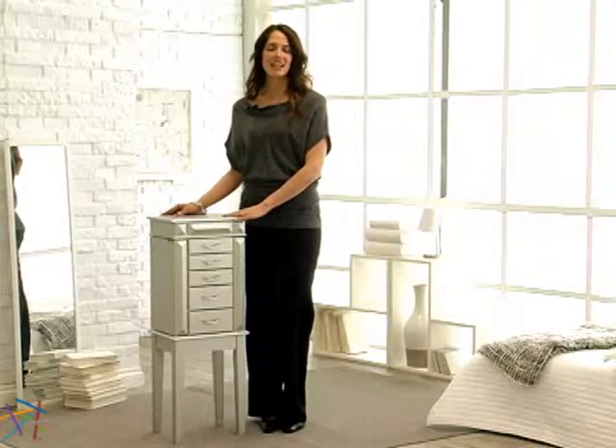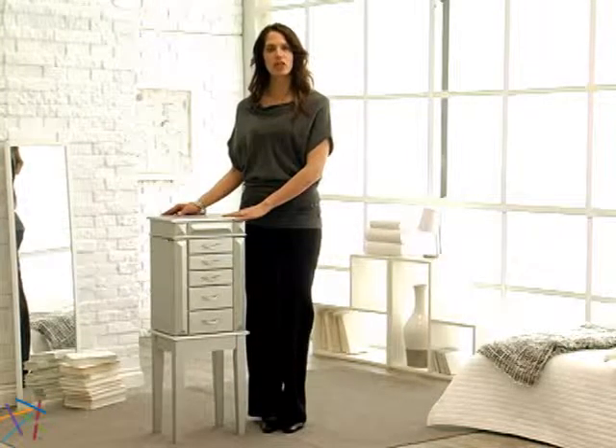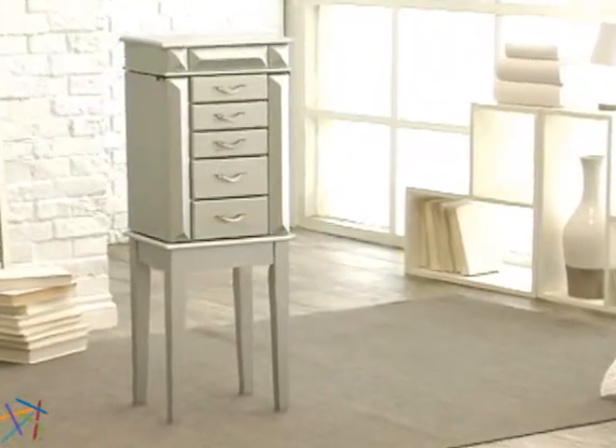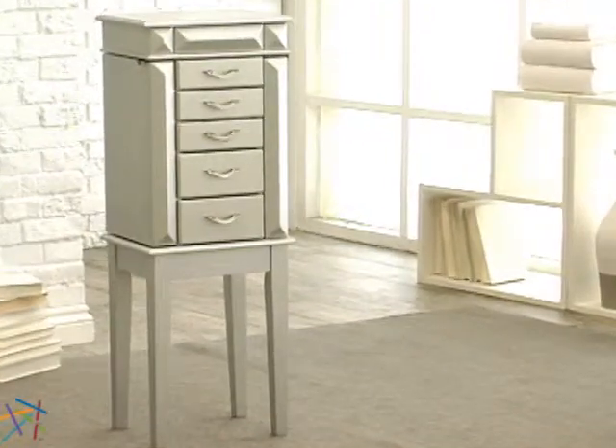Hi, I'm Christine with Hayneedle and this is the York Silver Jewelry Armoire. This elegant piece features timeless design with numerous compartments for organizing your jewelry collection.